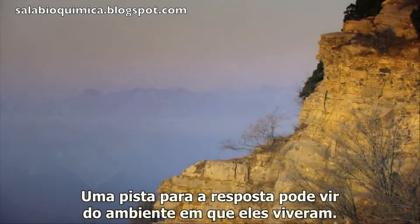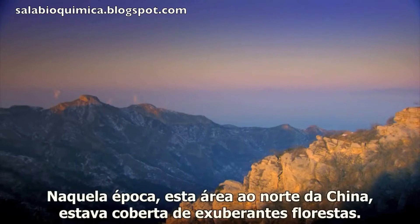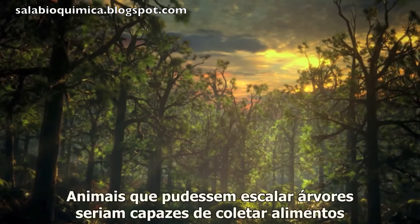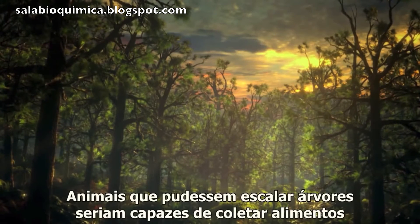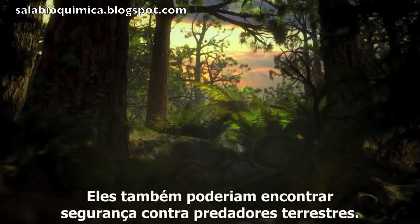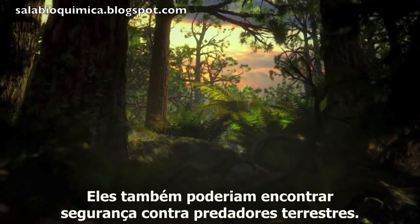A clue to the answer could come from the environment in which it lived. At this time, this area of northern China was covered in lush forests. Animals that could climb trees would be able to collect food that was not available on the ground, and could also find safety from ground-living predators.